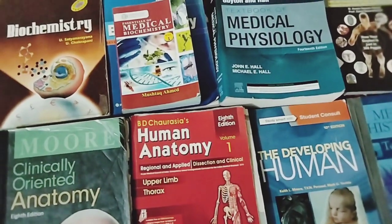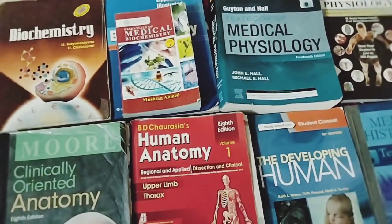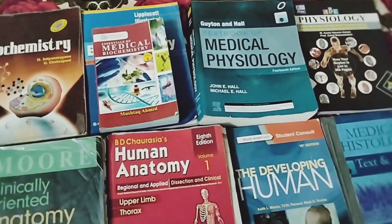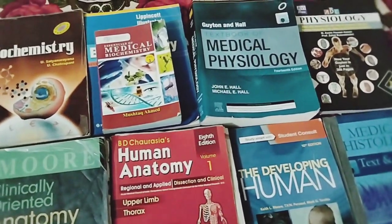Now count and tell me how many books you have seen in the comment section. Thank you so much for watching — if you like it then share it and subscribe to the channel. Allah Hafiz.